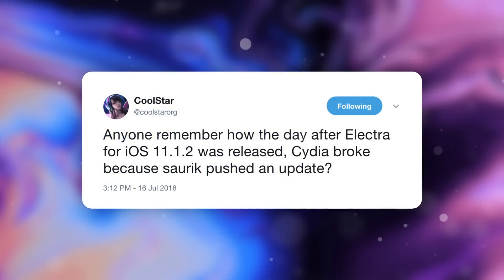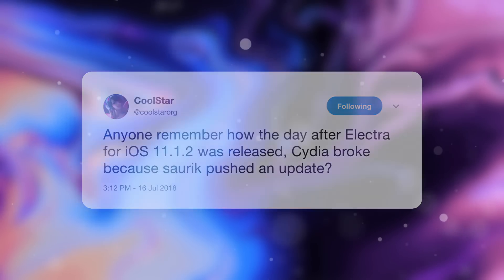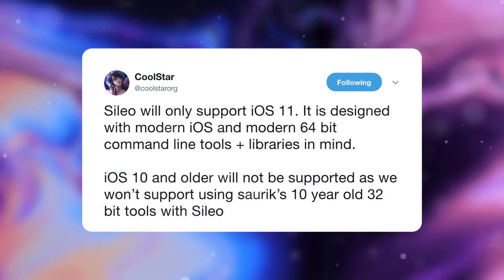Coolstar tweeted reminding everyone how the day after the Electra jailbreak for iOS 11.1.2 was released, Cydia broke because Cydia pushed an update. These little things have been fixed and are currently being maintained pretty much by Coolstar himself, but it sounds like it's just a pain to keep Cydia barely functioning on his jailbreak. Silo is aimed at getting rid of all this frustration and clutter — cleaning up and slimming down the package installer and giving it a stable foundation to build upon, while also receiving a brand new revamped UI and new features. Coolstar confirmed Silo will only support iOS 11 and is designed with modern iOS and modern 64-bit command line tools and libraries in mind.